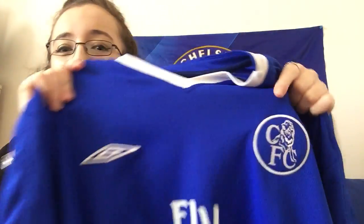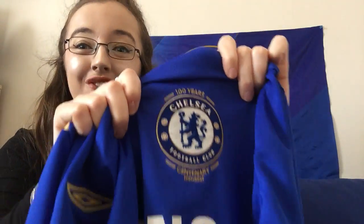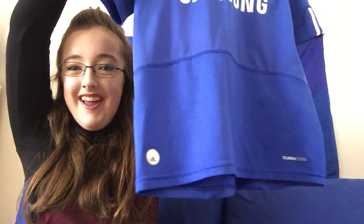2002 to 2003 — Fly Emirates, obviously a different sponsor. Gorgeous badge, absolutely love it. And 2005 to 2006 — the 100 years shirt, very very special. I love all the gold on it. Obviously Samsung Mobile as a different sponsor again — absolutely love it, gorgeous shirt.